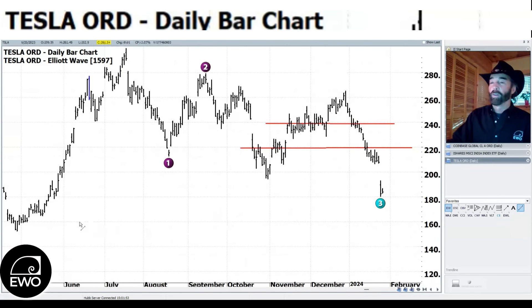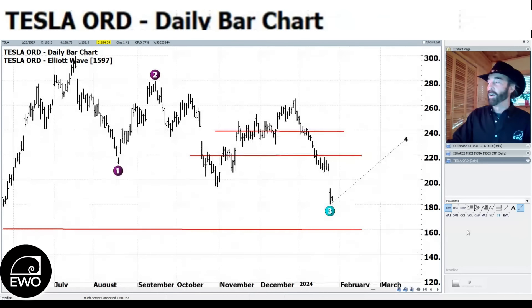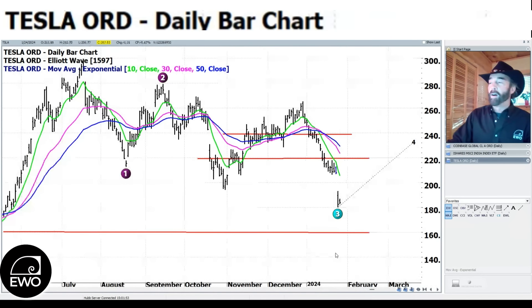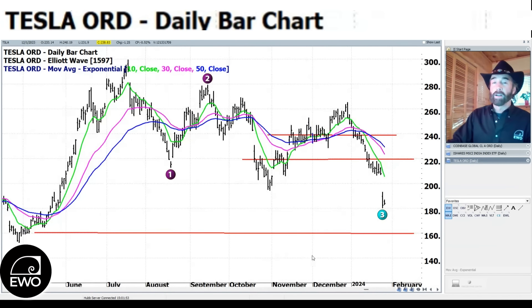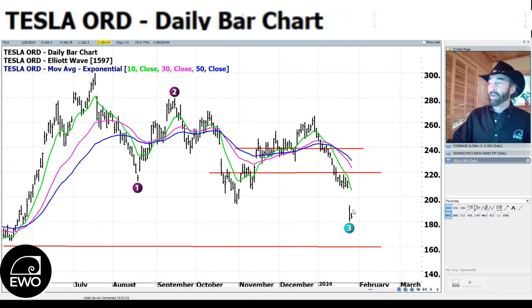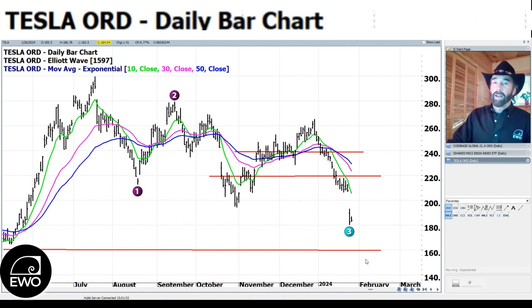We're kind of in no man's land on Tesla right now. I think we might see Tesla creep down. We're a little bit oversold — no security in any time frame gets too far away from the 10-day moving average — so maybe we go sideways for a bit or see a slight bounce. But I feel like we may see that 160 level on Tesla in the not-too-distant future. If we get there, I think it's interesting to maybe take a shot going long again. Other than that, maybe we come up and fill the gap, but I just wouldn't want to take a risk on that. Let's see how Tesla plays out over the next week or so before committing more capital.